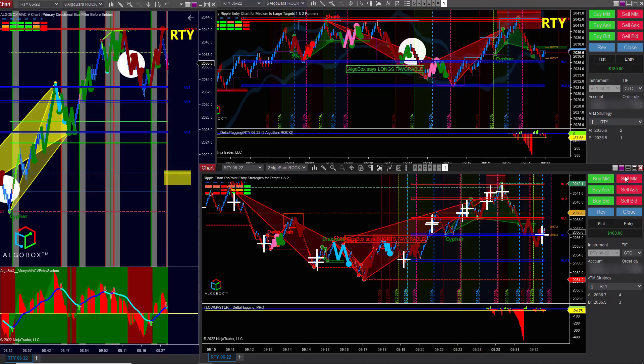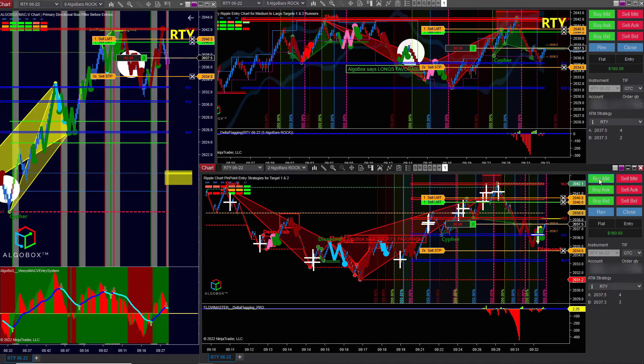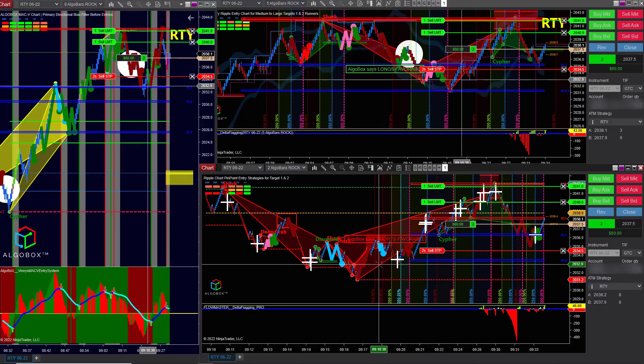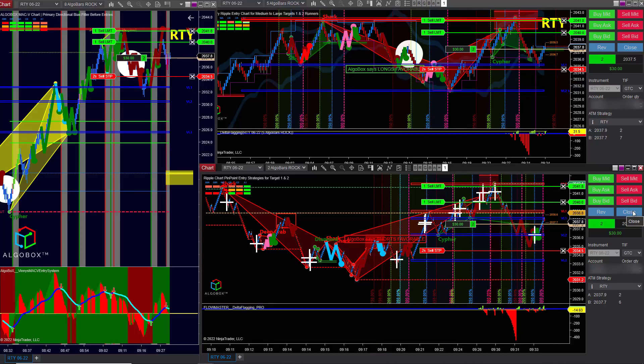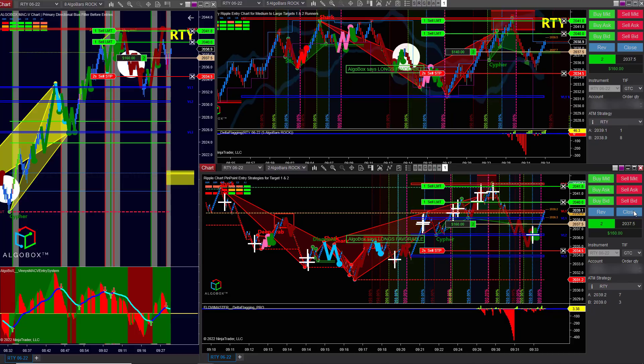After that headshot came in, it was even more tempting — I had my finger over the sell button. But I'm still thinking about that long setup. Then a green dot comes in and you can see how quickly I hit the buy button, because now we've got a green headshot. I really want to get back and retest those highs of the day.